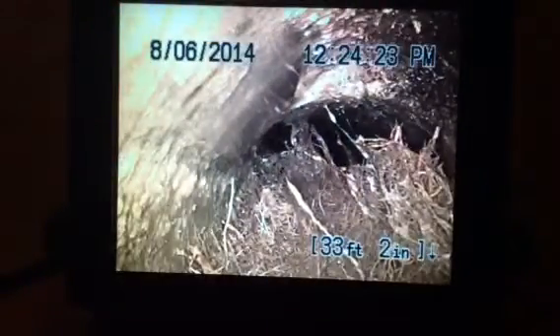The one defect this pipe has — which are actually two — is a massive root intrusion right there. Root intrusion in two different spots. These roots are pretty much occupying, at their location, 90 plus percent of the pipe itself.